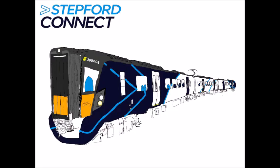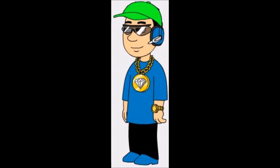This is the rendering of the 385 on Stepford Connect. Note that this is not made by me. Here is why the 385 would suit Connect a lot — it is a regional train used on ScotRail.